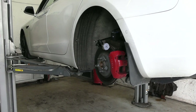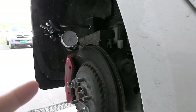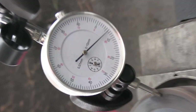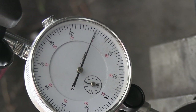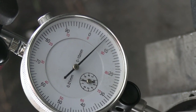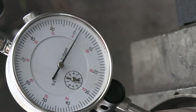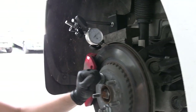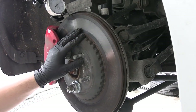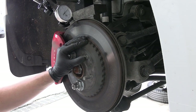Let's try the other side - this is the rear right. Turn the rotor and... whoa, that's pretty huge! Yeah, so this one is the problem rotor. This one is warped.